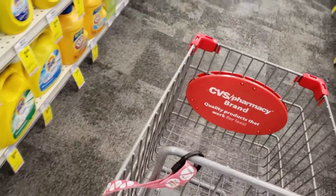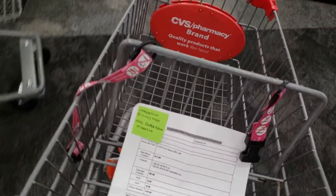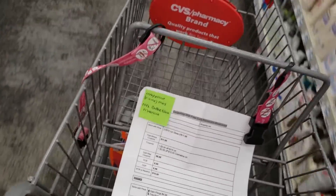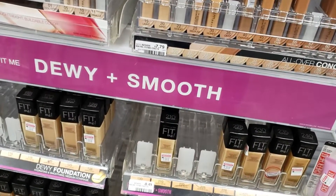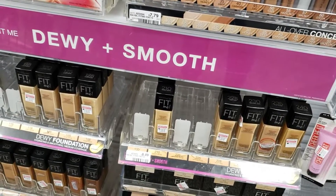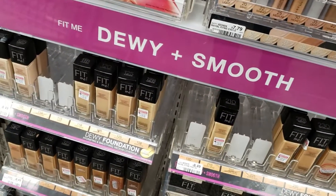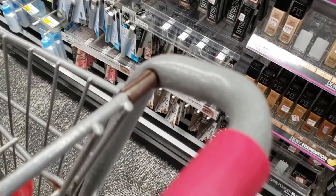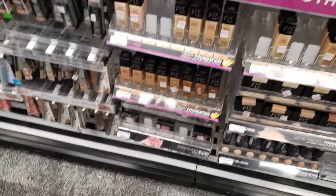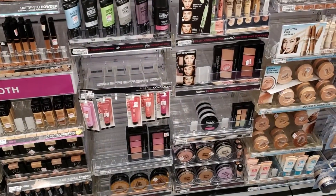Now I'm going to go back to the makeup department because I need to get the Maybelline products. I need to get one concealer and one lip product. I found the Maybelline and I'm going to look for the color concealer that my daughter wants. I think it's the Fit Me in the color medium. I grabbed one Fit Me concealer in the color medium. Now I'm looking for a lip color to go with this deal because I need one lip color.